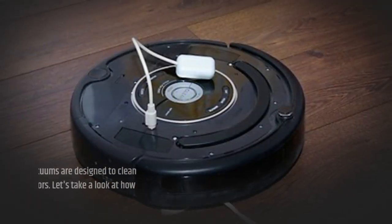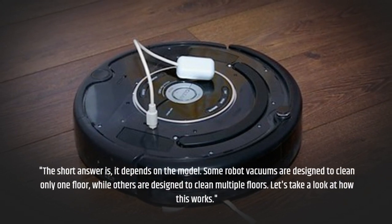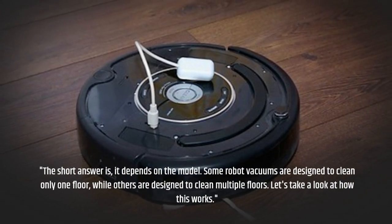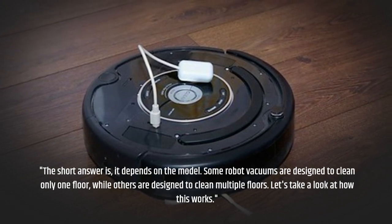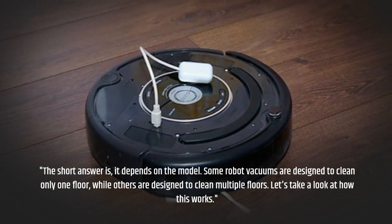The short answer is, it depends on the model. Some robot vacuums are designed to clean only one floor, while others are designed to clean multiple floors. Let's take a look at how this works.